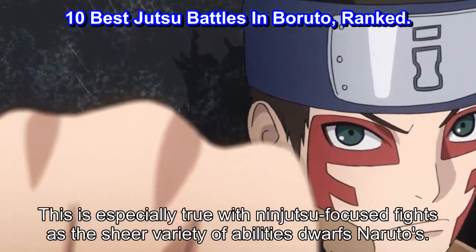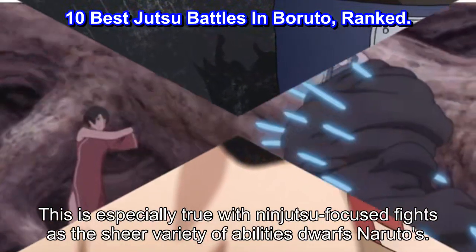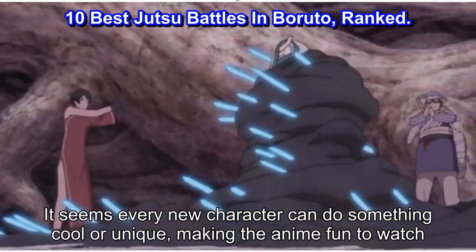This is especially true with ninjutsu-focused fights, as the sheer variety of abilities dwarfs Naruto's. It seems every new character can do something cool or unique, making the anime fun to watch.